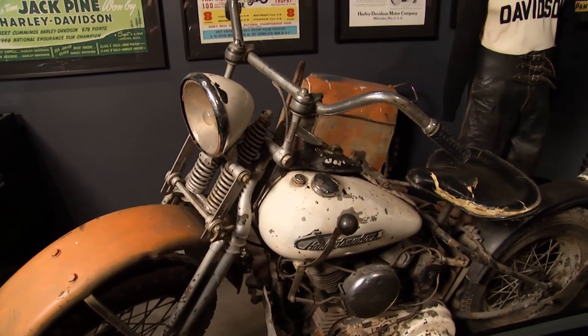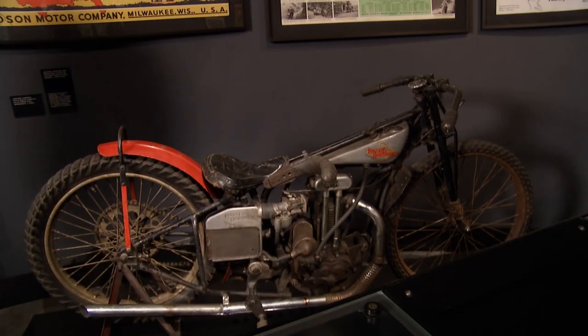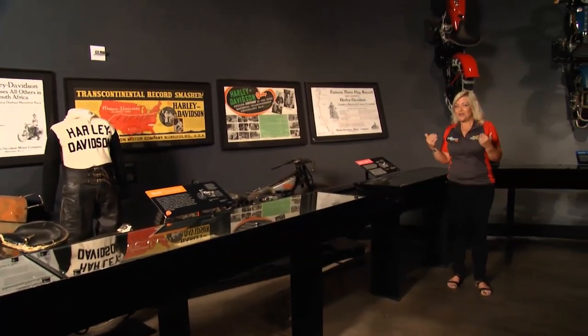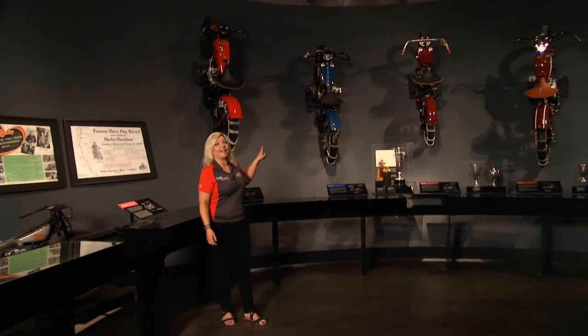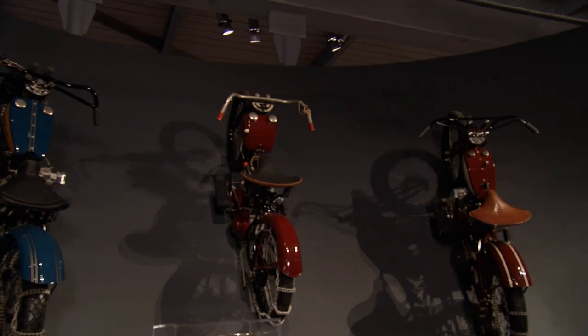From the get-go, Harley-Davidson has been heavily involved in motorsports — from board racing to cross country and even cinder track racing. But the one that really gets me the most is the hill climbing. These guys were absolutely nuts, but man, did it put on a great show.